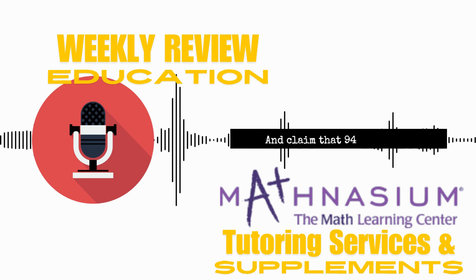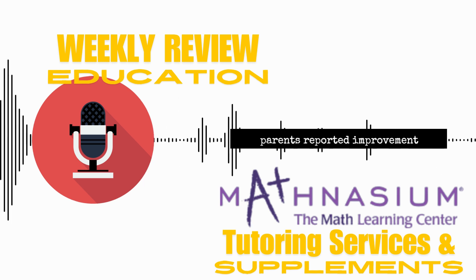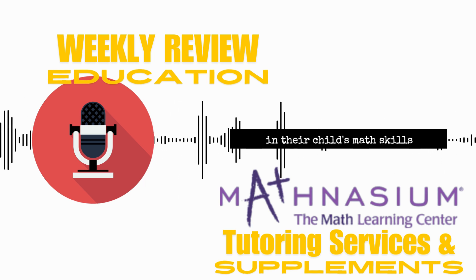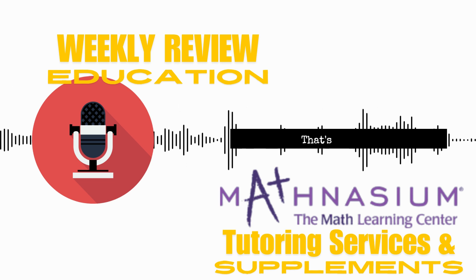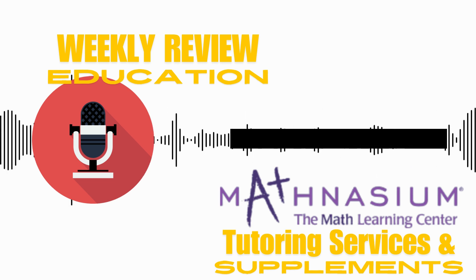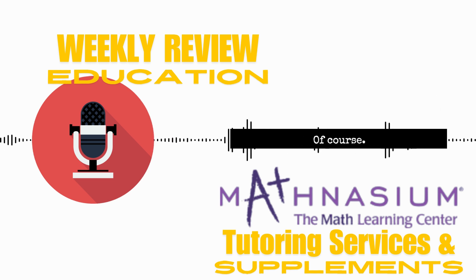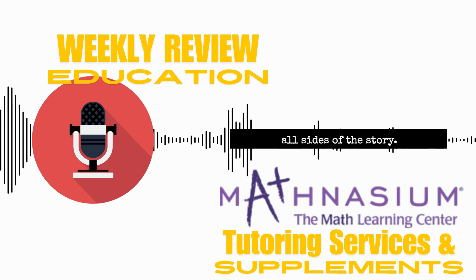They claim that 94% of parents reported improvement in their child's math skills after using Mathnasium. That's a pretty compelling statistic. But obviously we're going to look at this with a critical eye — we're not just going to take their word for it. We need to consider all sides of the story.